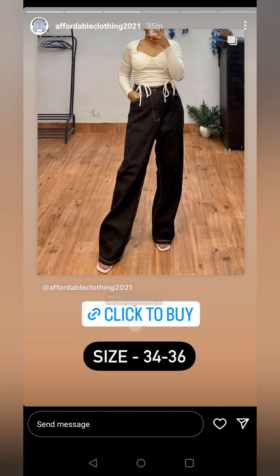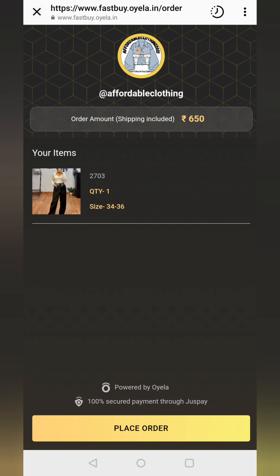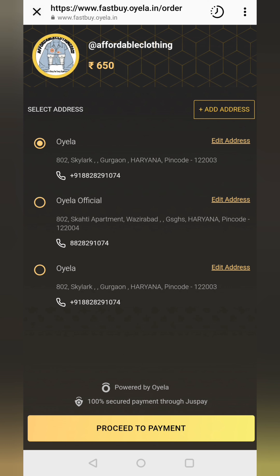Everything remains the same, just that it is a lot easier for buyers where the conversation has already happened in your Instagram DM. You share the fast buy link with the buyer, the buyer simply clicks that, selects the address, and makes the payment. No site selection, no login, nothing is required.